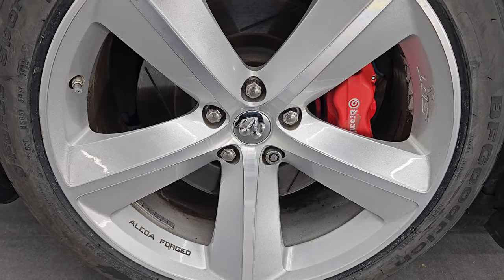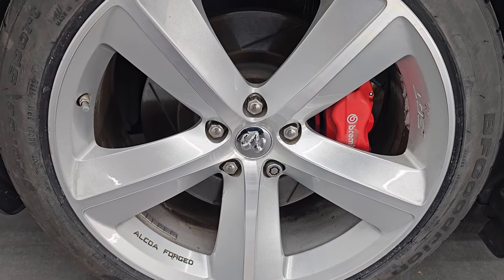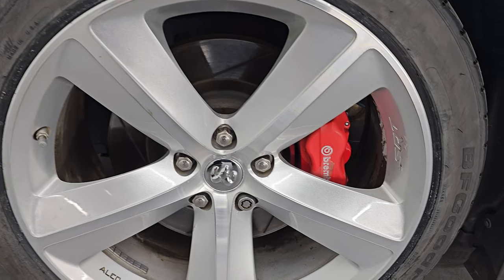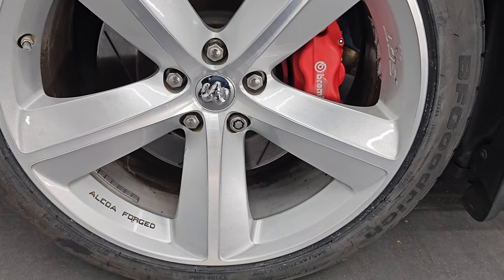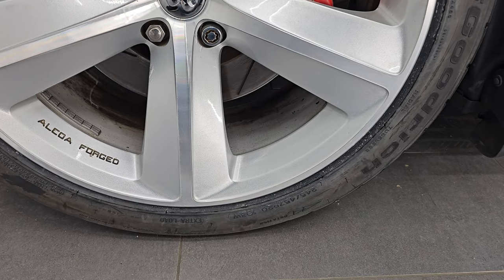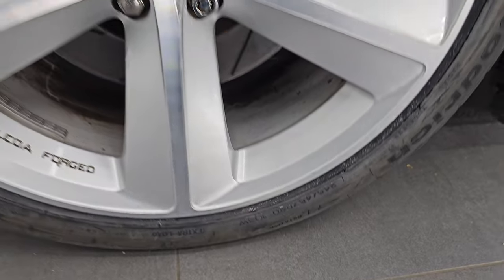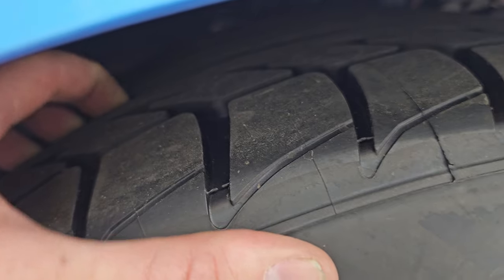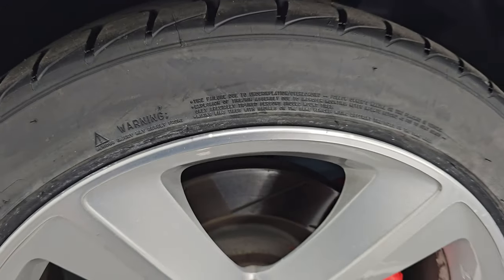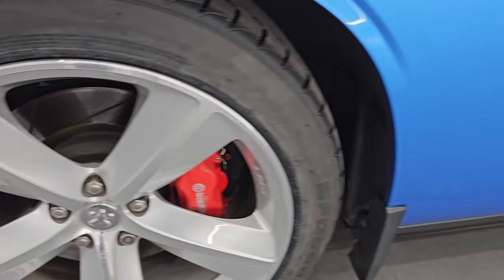It comes with the Alcoa Forged SRT8 painted and polished aluminum wheels — they're in pretty nice shape. It does have the Brembo brakes with slotted rotors. In the front we have brand new BF Goodrich G4 Sport tires, these are 245/45 ZR20s. Still have all the tread left on them — we put those on in our safety inspection.